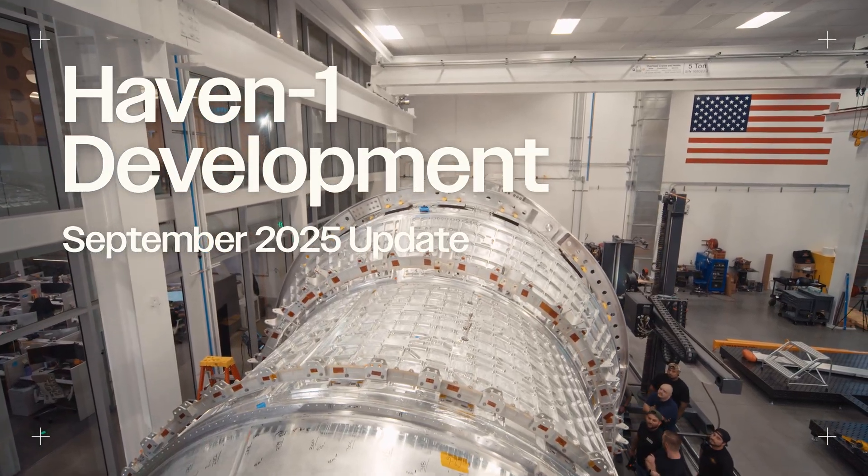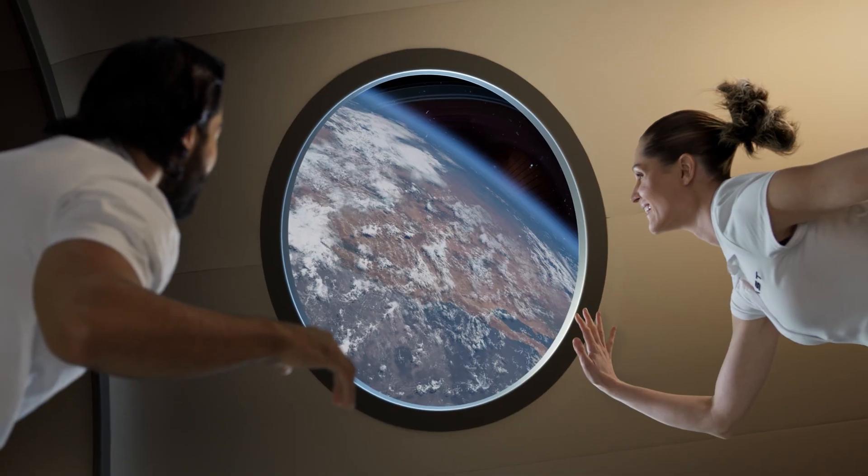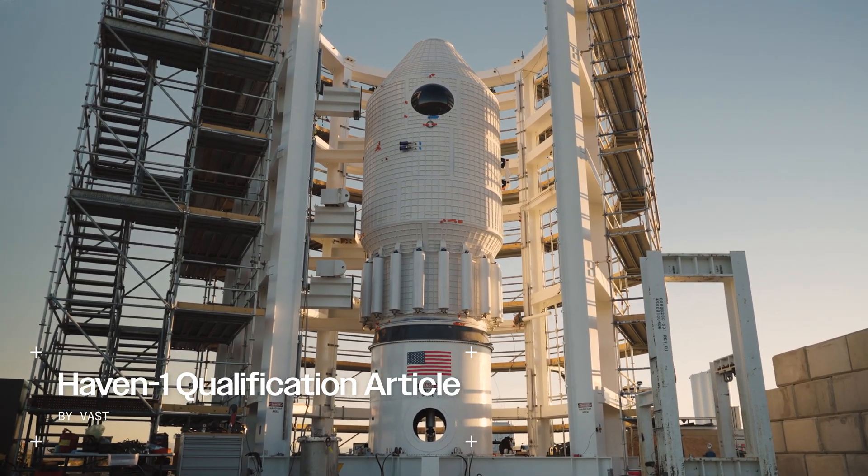VAST is building next-generation space stations to pioneer the future of long-term living and thriving in space. Starting with HAVEN-1, the world's first commercial space station.